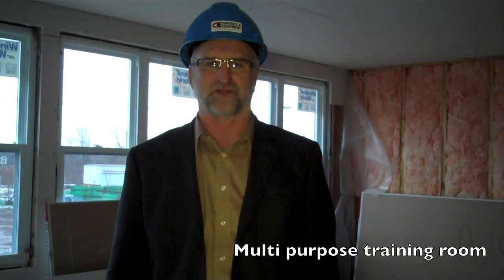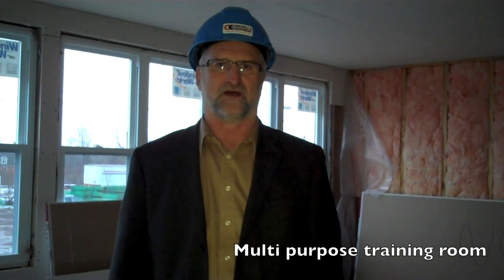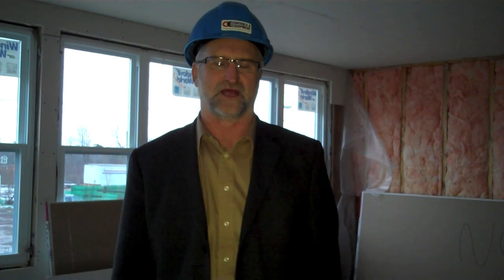What we're sitting in right now is what we originally called a training room, but it's going to be called a multi-purpose room. We're going to offer training programs for our clients, for our staff, and have their clients train here as well.